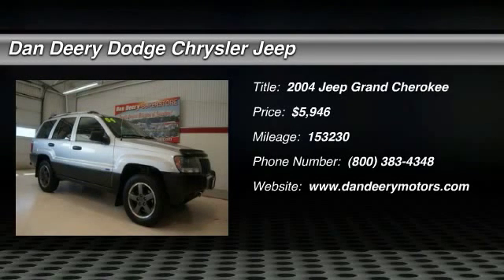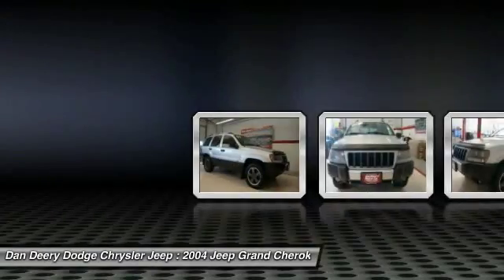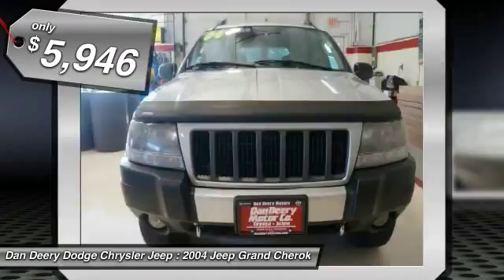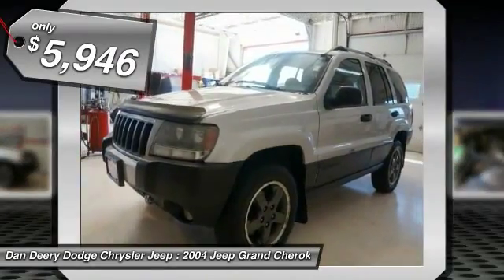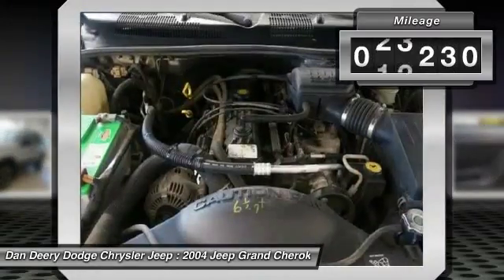Stop clicking the mouse because this 2004 Jeep Grand Cherokee is the SUV you've been trying to find. New Car Test Drive called it a popular choice for families on the go who like its rugged image. It serves as a good suburban vehicle.